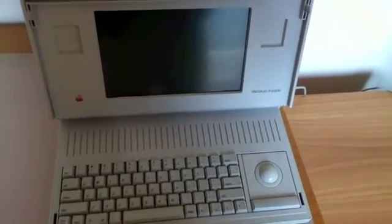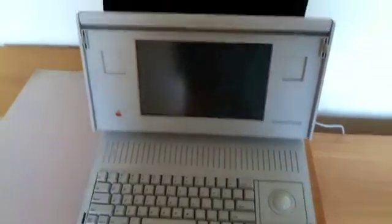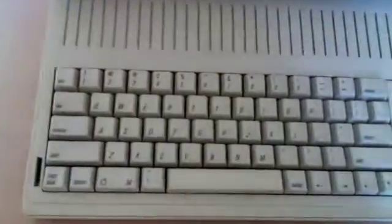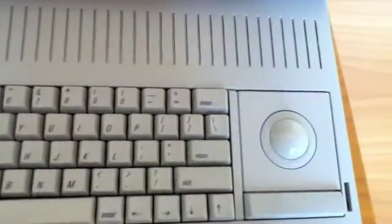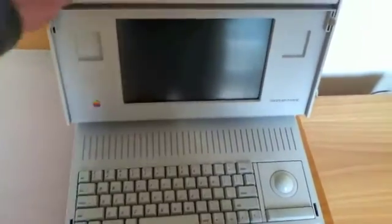In May 2006, PC World rated the Macintosh Portable as the 17th worst tech product of all time. The last time this Macintosh Portable booted up was September 2005. Later the battery died and it can't boot up anymore. Any ideas how to get this baby up and running?